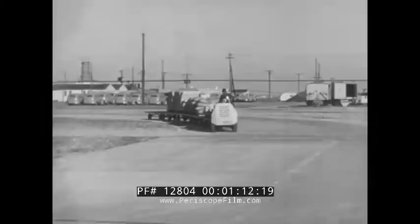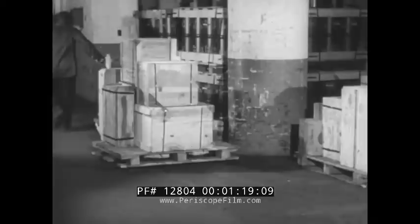And whether it's receiving and unloading, or hauling, or storing, or delivering for shipment, the men and their machines do the job with really remarkable efficiency and safety.